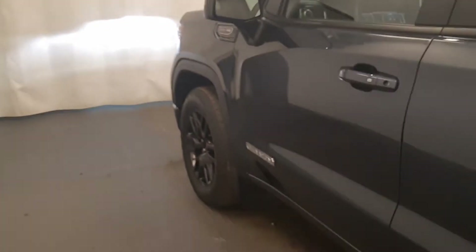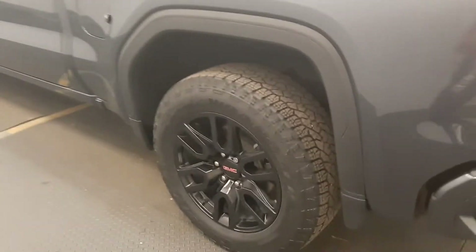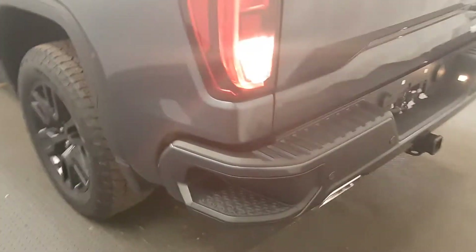Back out to the exterior, this is the Elevation package with painted alloy rims, tailgate step, rear parking assist, backup camera, and more cargo space.